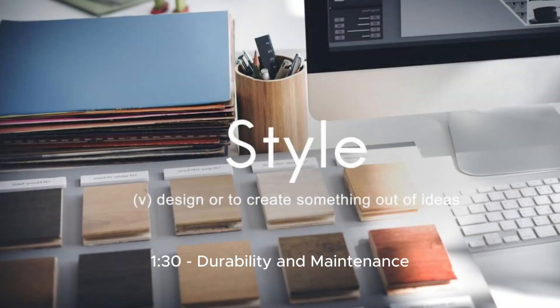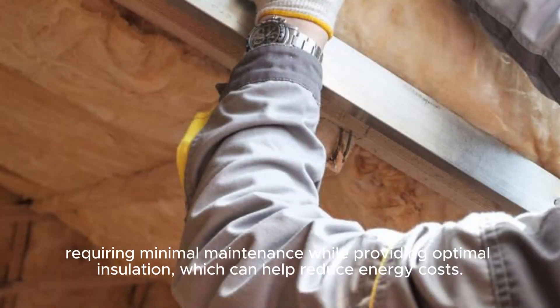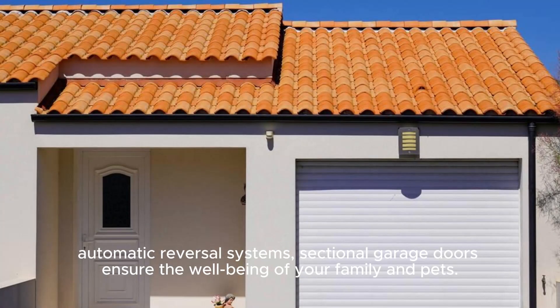Built to last, sectional garage doors are designed to withstand the elements, requiring minimal maintenance while providing optimal insulation, which can help reduce energy costs.